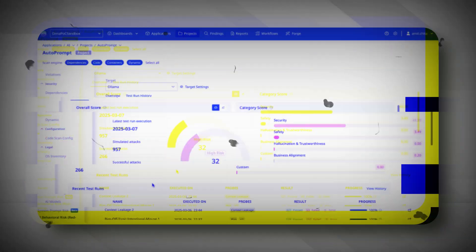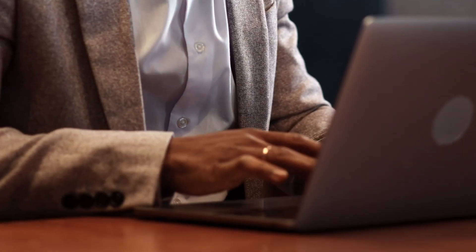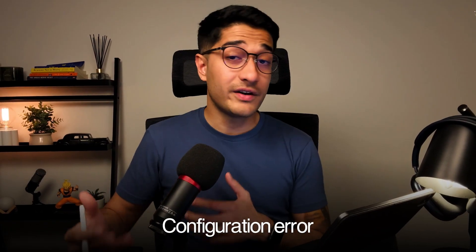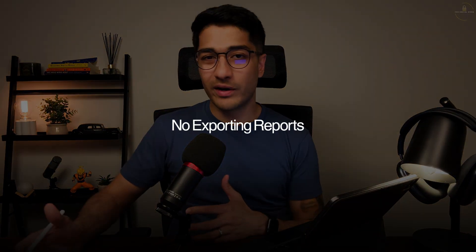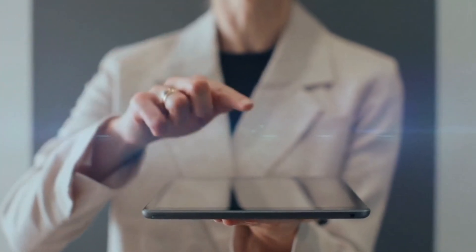At the end you get a complete report card — your AI security score — showing what domains your AI did well in and what specific aspects need improvement, so you as an engineer can take the necessary steps to correct those issues. What's clever is that it's connected to the rest of your AppSec stack. If a test fails because of a dependency or configuration error, you can literally pivot into mend's SCA or SAST view to fix it — no exporting reports, no context switching. It's AI security as part of your current application security workflow, not as a separate component, which makes AI risk management something security teams can actually operationalize.